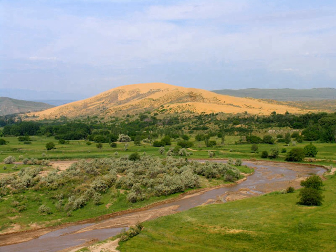The Samar area is located in the forests of the Samar River Delta on the Caspian, covering 11,200 hectares (28,000 acres).